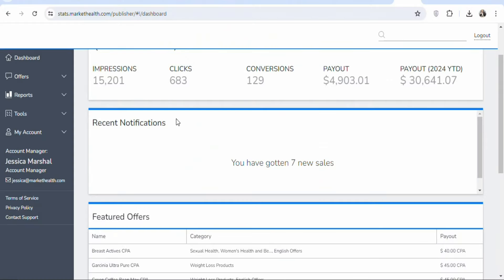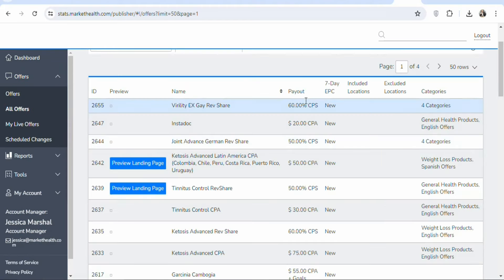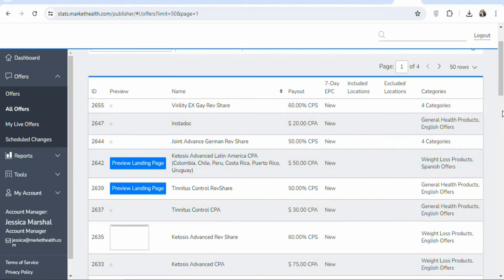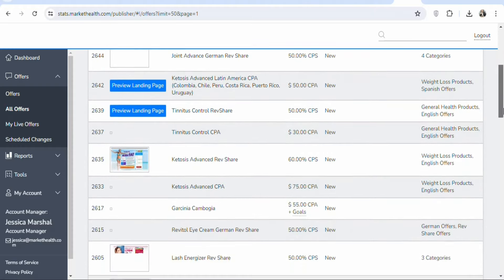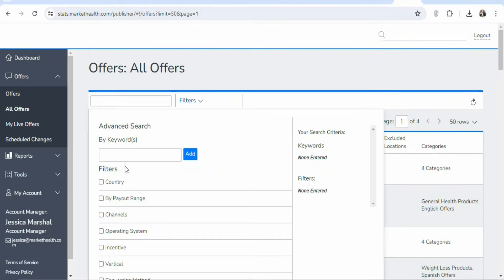Once you get access to your free account and login, you have to find an offer to promote. To find an offer, click on offers, then select all offers. Once you click on all offers, you're going to see a feed with a lot of different offers that you can promote. You can filter them by country, by operating system, and the rest.